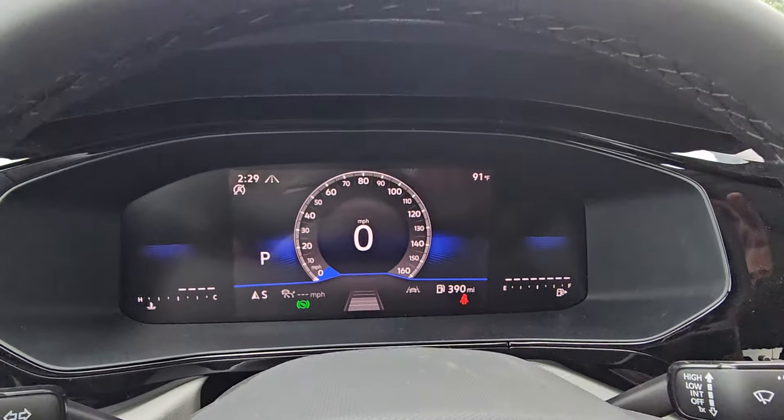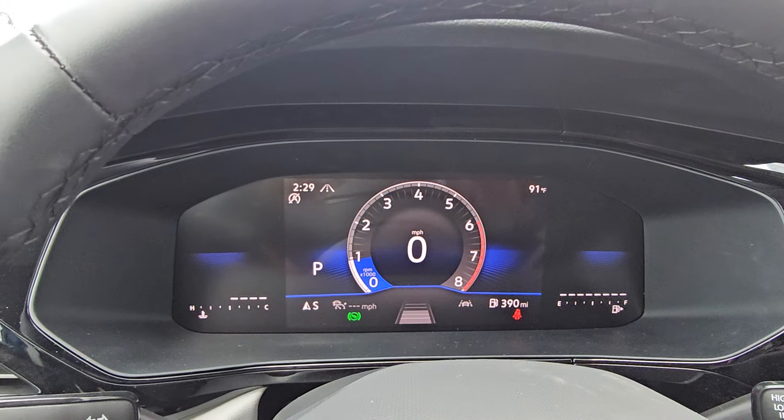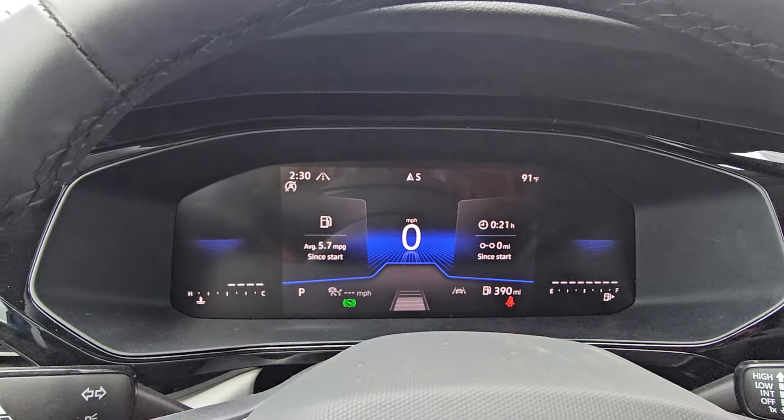You've got three different displays for this screen. By hitting the view button there's your speedometer view, your tachometer view, and also the blended view.